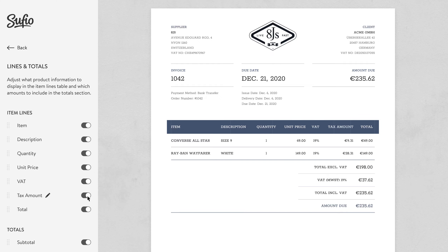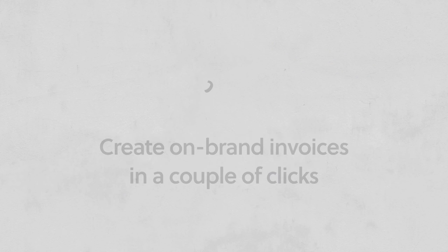Change the section names and customize the layout to suit your needs. And there you go — the perfect invoice in just a few clicks.